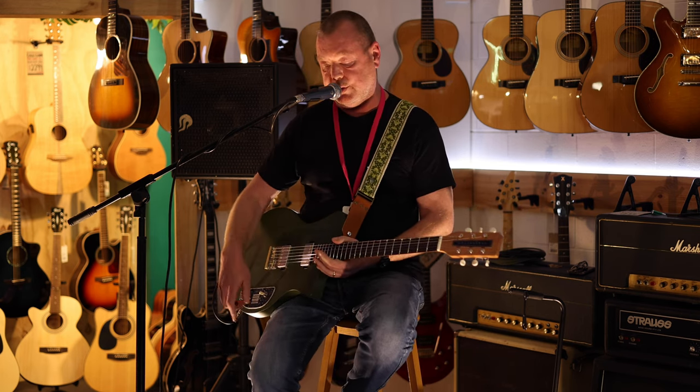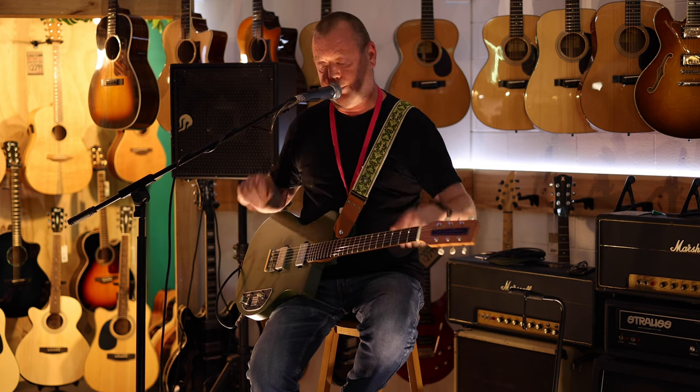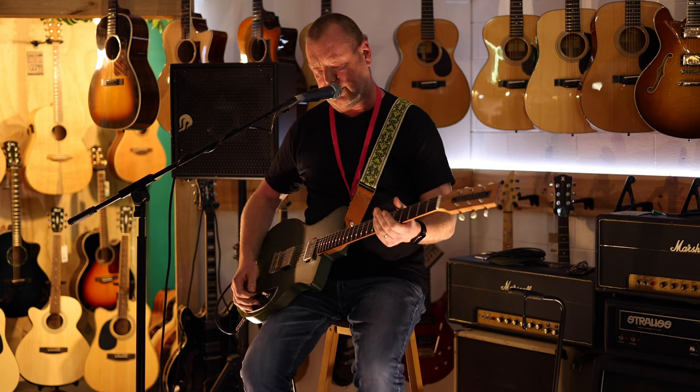Sound-wise, I've got the Fractal rig as usual, so I can show it to you on several different modelled amp platforms. The Fractal stuff is deadly accurate — you'll just have to take my word for that. So we'll begin with some clean tones.